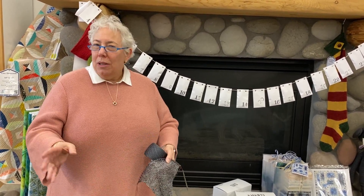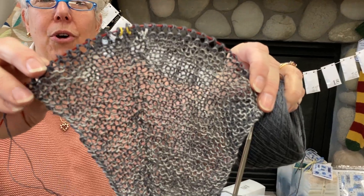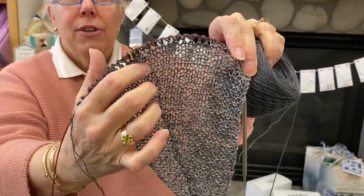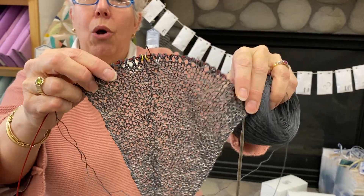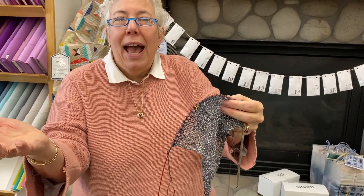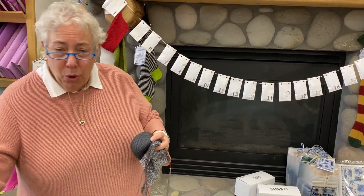Hi everyone, welcome to December 6th! I want to show where I am so far on my naughty shawl. As you can see it's going a little asymmetrical because we are increasing here. I could only do two rows in the double yarn because it says to add another color but I'm not there yet. Today is day six, let's see what I get.